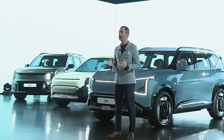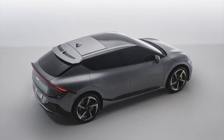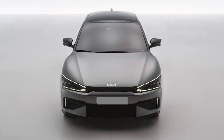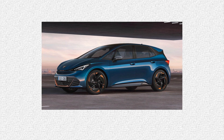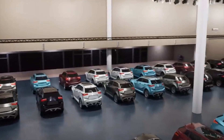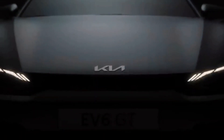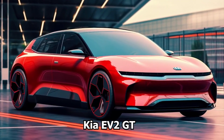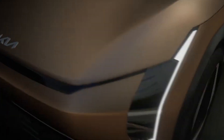Kia has exciting developments in store for the EV2 — they're planning to roll out a GT version, injecting a dose of high performance into the mix. This move signifies Kia's intention to compete head-to-head with formidable contenders like the Alpine A290, Volkswagen ID2 GTI, and the Cupra-borne GT version. The Kia EV2 GT promises not only affordability but also an exhilarating driving experience, aligning with the broader trend of electrified performance vehicles.